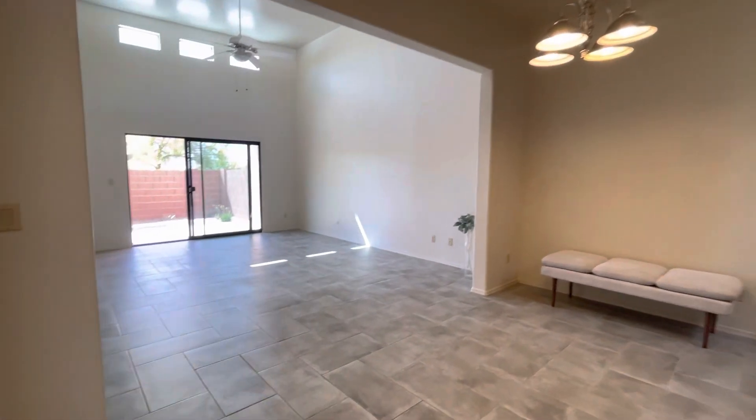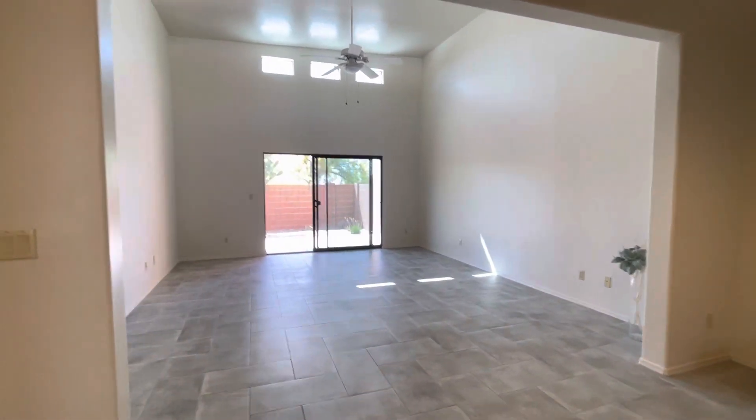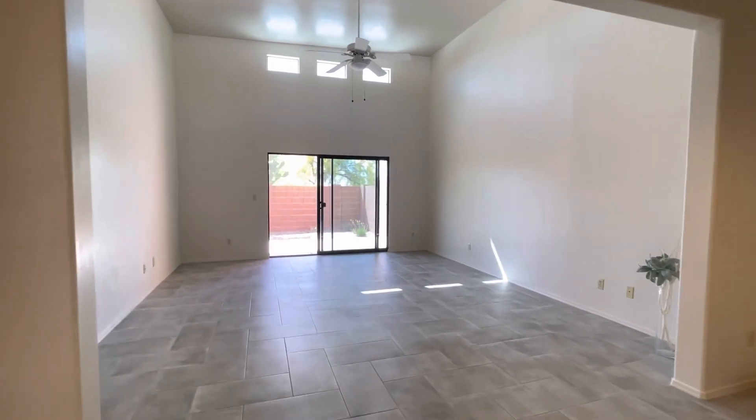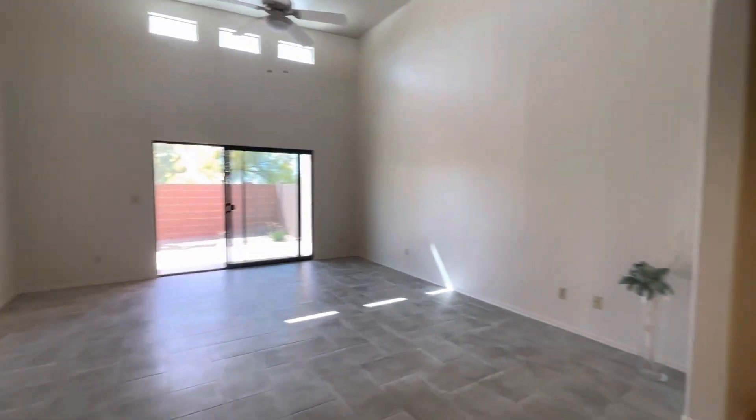This is an open concept with amazingly tall ceilings that really make the place feel spacious and airy.